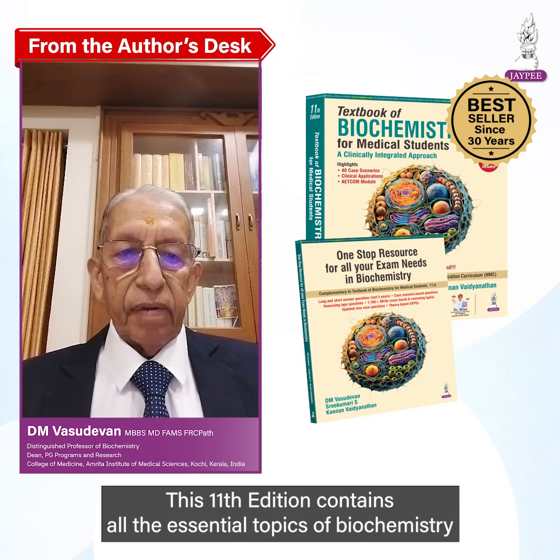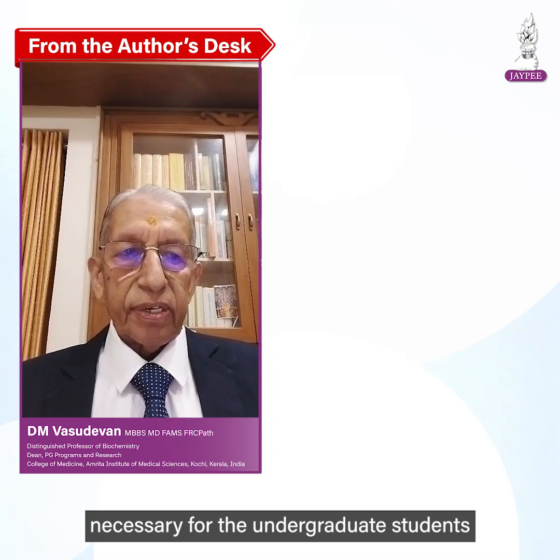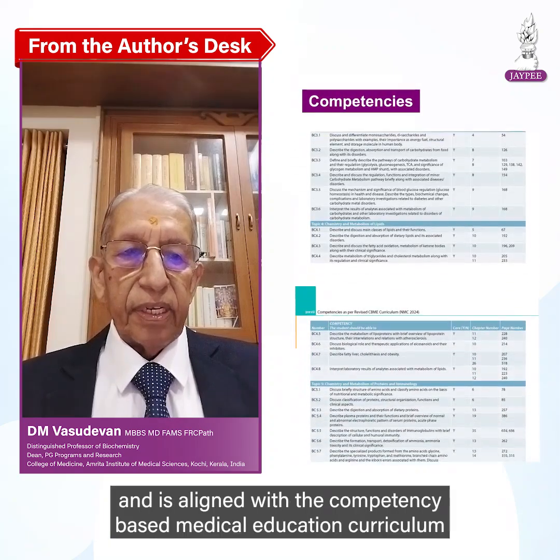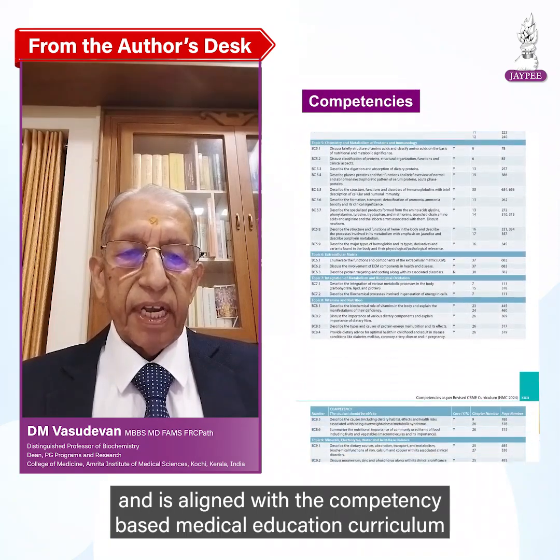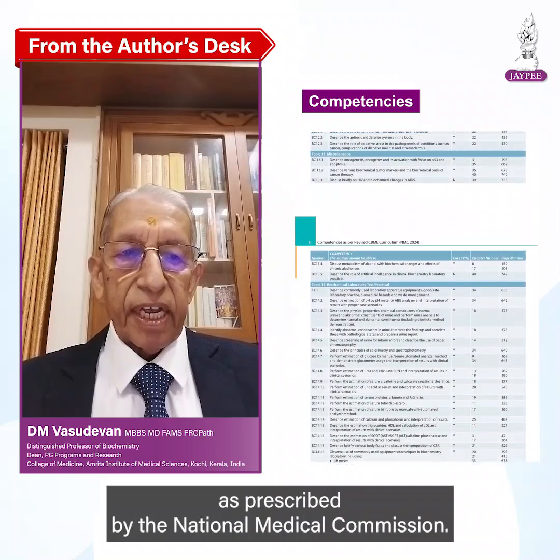This 11th edition contains all the essential topics of biochemistry necessary for undergraduate students and is aligned with the competency-based medical education curriculum as prescribed by the National Medical Commission.